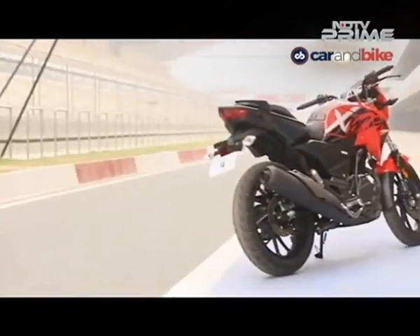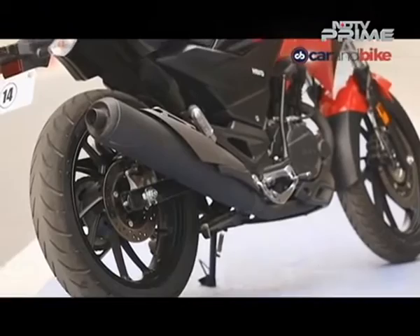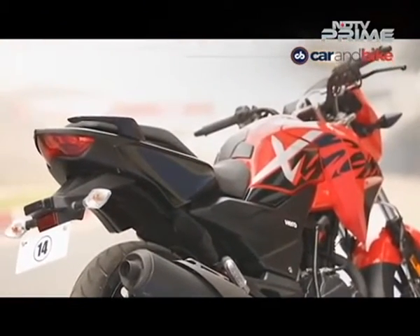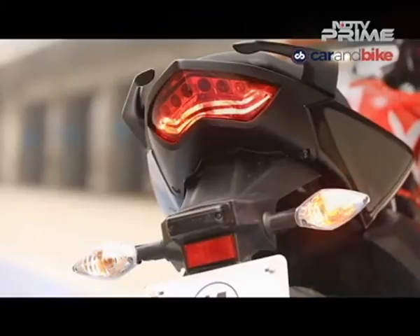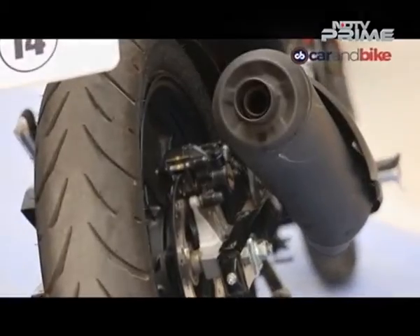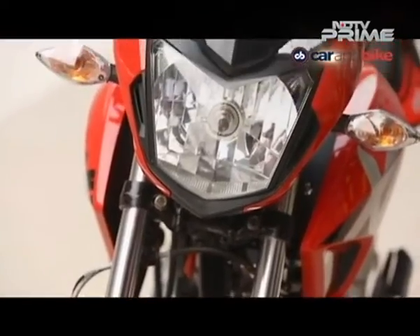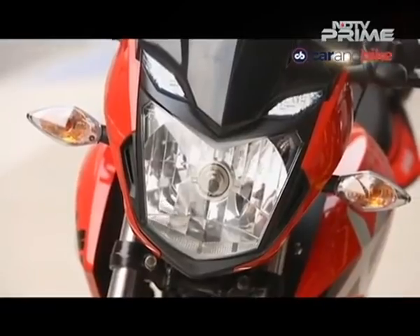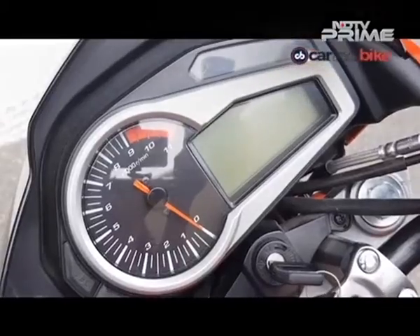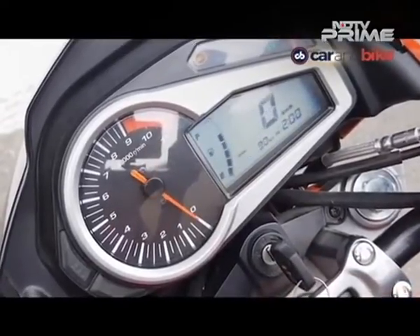The Xtreme 200R looks quite well proportioned from most angles and our favourite part of the bike's design is the tail section — sleek, tapering to a sharp end with LED tail light and those split grab rails. The exhaust muffler is a fat unit but could have been slightly more aesthetically pleasing. Up front, the Xtreme 200R gets LED pilot lamps but no LED headlight, and the instrument panel, although neat, looks a generation older with a rather plain part digital, part analogue unit.